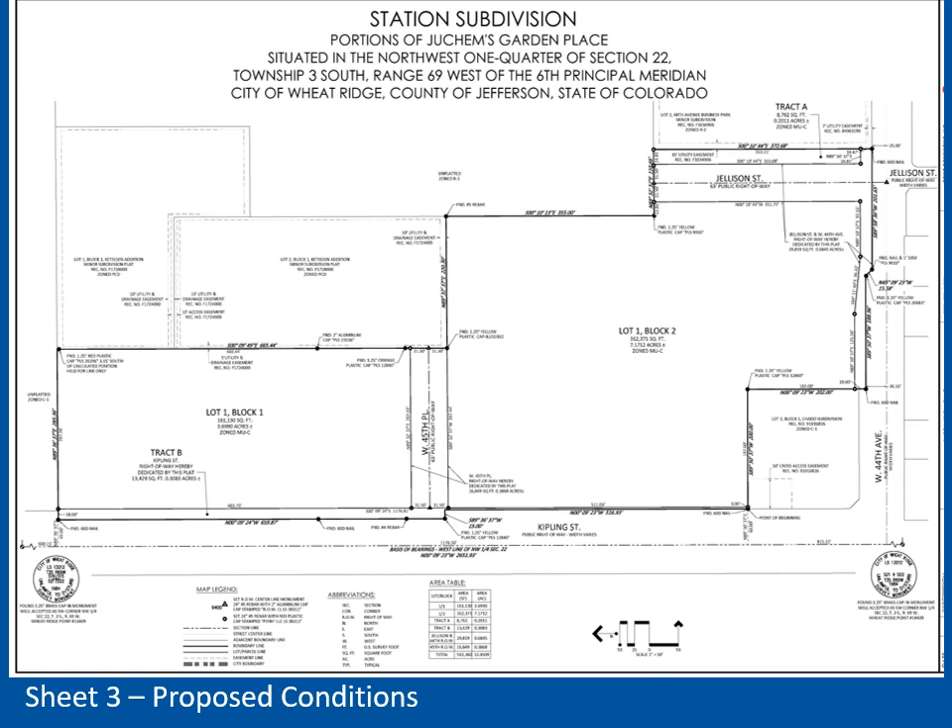Sheet 3 of the plat shows the proposed conditions, and more detail will be shown on the next slides. The plat dedicates two new public streets as right-of-way, which will be called West 45th Place and Jellison Street. The plat creates two blocks: Block 1, which is to the north of 45th Place, and Block 2, which is to the south of 45th Place. It also dedicates Track A to the east of the proposed Jellison Street for drainage and landscaping.